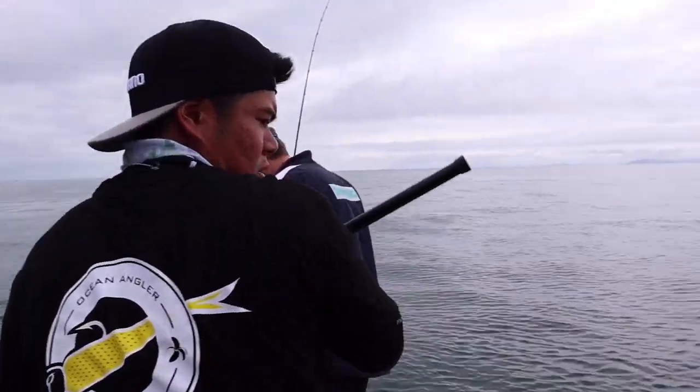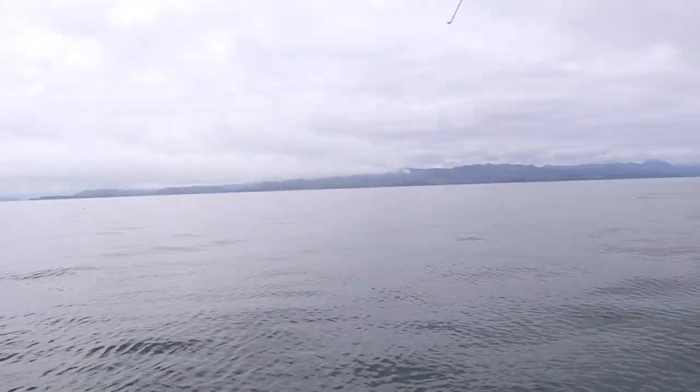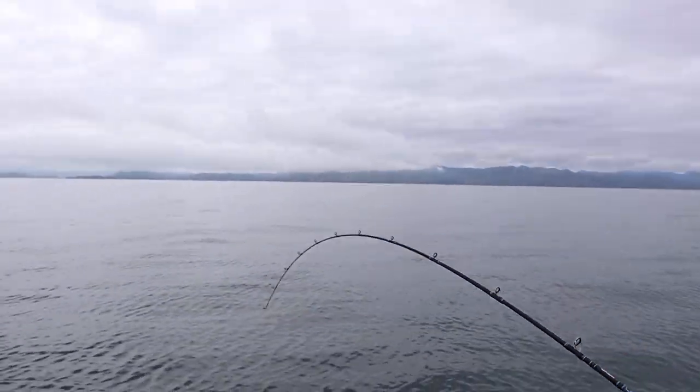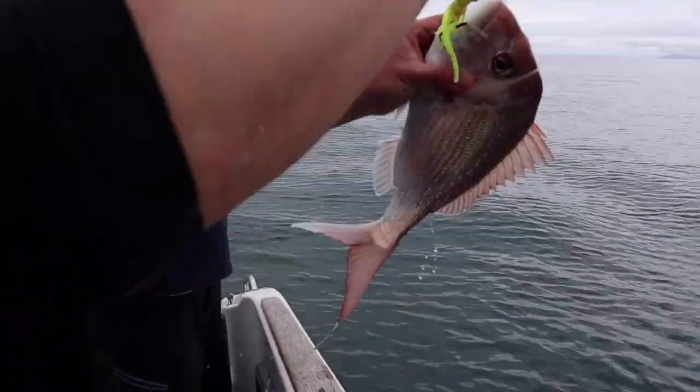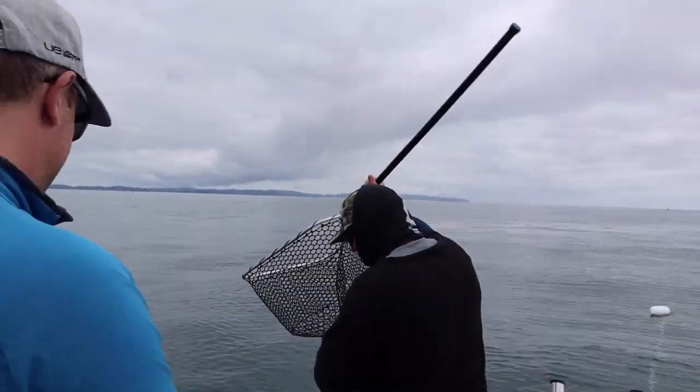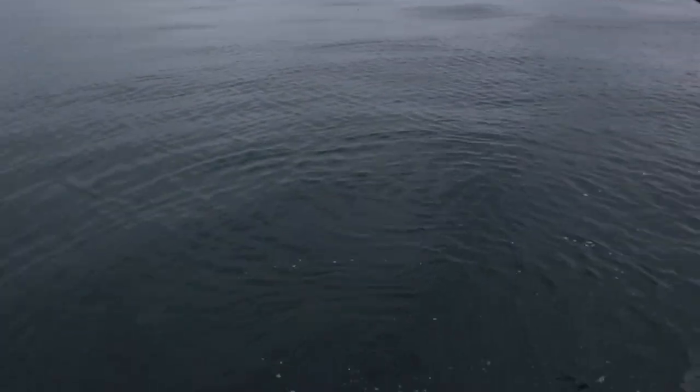King on here for must be 15 minutes now mate. A bit of a kingy on, starting to flash up a bit. Jelly babies — they certainly work. There's another fish down here.